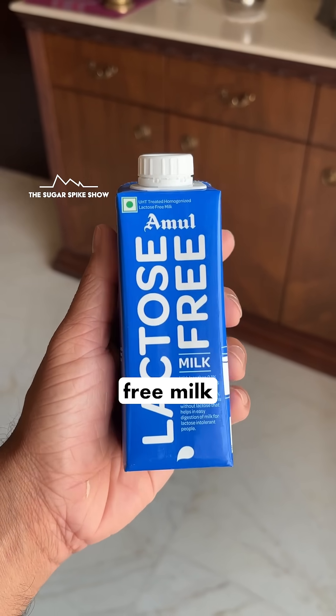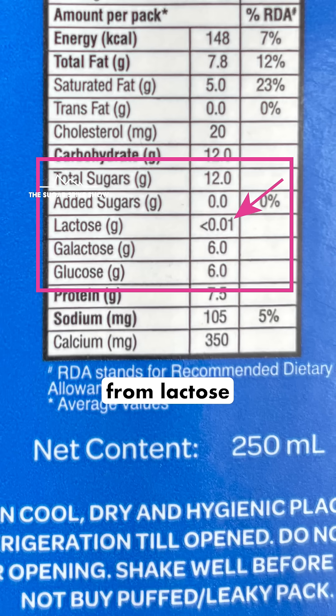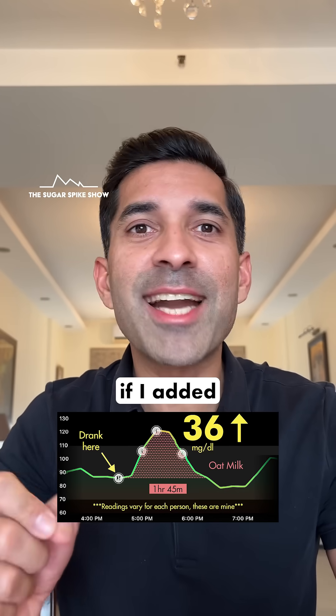If you think about it, this is why even lactose-free milk had given a higher glucose spike compared to toned milk at 22 mg — because the sugars in it got converted from lactose into glucose. Imagine, this is what happened when I had unsweetened oat milk. I wonder what would have happened if I added sugar to it.